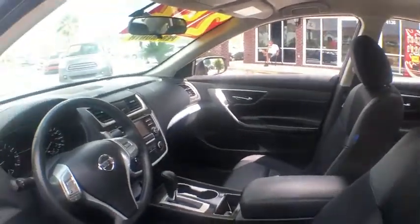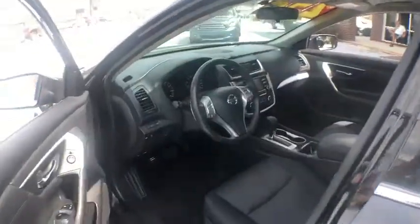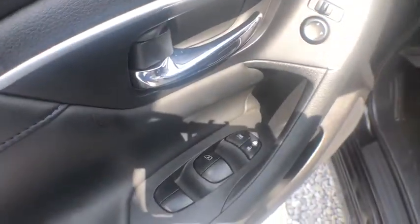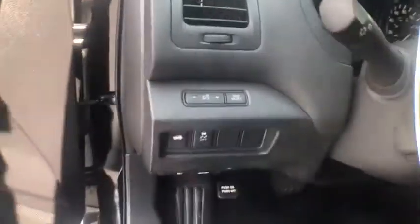This vehicle has less than 100 miles. Here are some of this vehicle's great options: navigation system, keyless entry, stability control, traction control, leather-wrapped steering wheel, alloy wheels, anti-theft security system, hands-free link system.